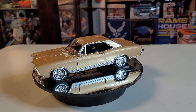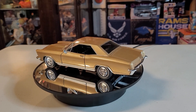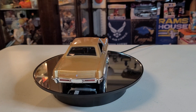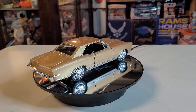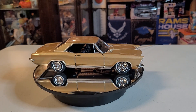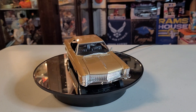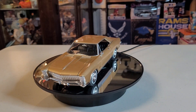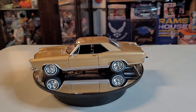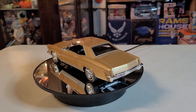Hello, greetings, welcome to Daika's Car Toy — it's turntable time! Ladies and gentlemen, boys and girls, we have another beautiful model on our turntable. This one is a 1965 Buick Riviera Grand Sport. The scale of Daika's Car Toy model is 1:24.